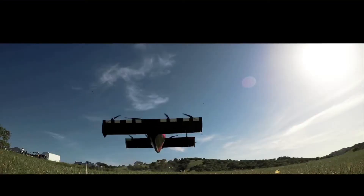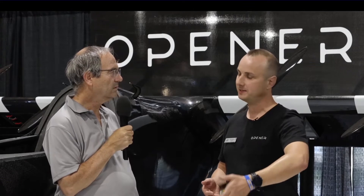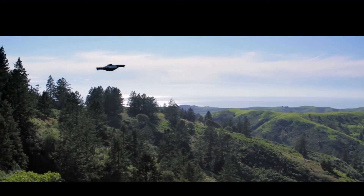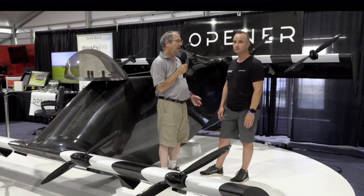What could someone do with an aircraft like this? This is the type of air vehicle where you can walk out your front door, hop in, punch the button, fly your commute to work, land next to your office and walk in — or take a vacation, go see the countryside, anything you want. It's an electric personal air vehicle.